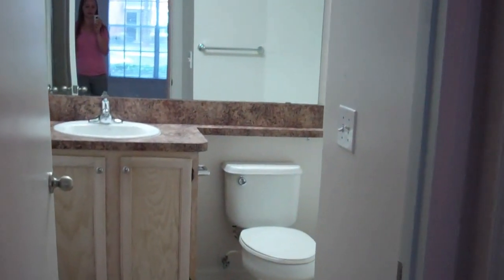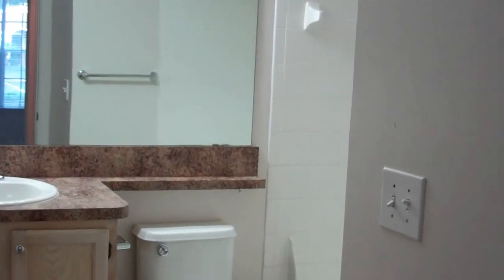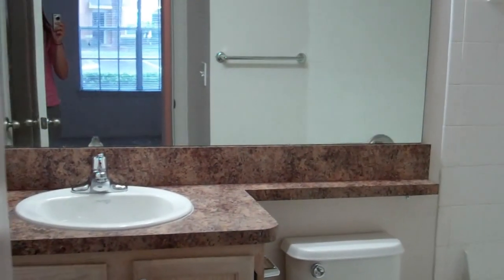To the left we have the master bedroom, with good window lighting, a walk-in closet, and a bathroom attached. The bathroom has been upgraded as well.